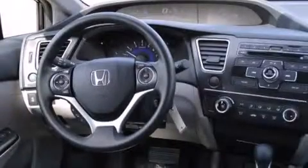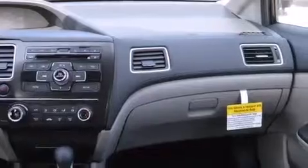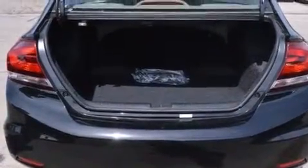Its top features include a rear-view camera, speed-sensitive volume controls, a multi-link rear suspension, and traction control and stability control systems. The following features are also included: air conditioning,